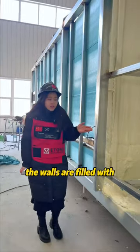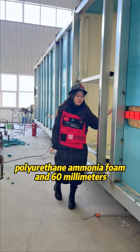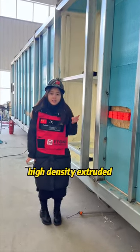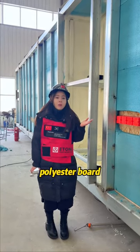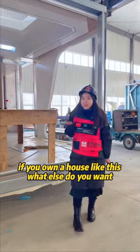The walls are filled with both 60 mm polyurethane foam and 60 mm high-density extruded polyester board. If you own a house like this, what else do you want?